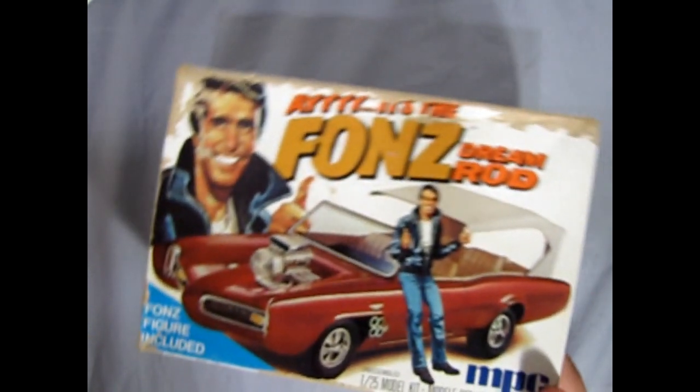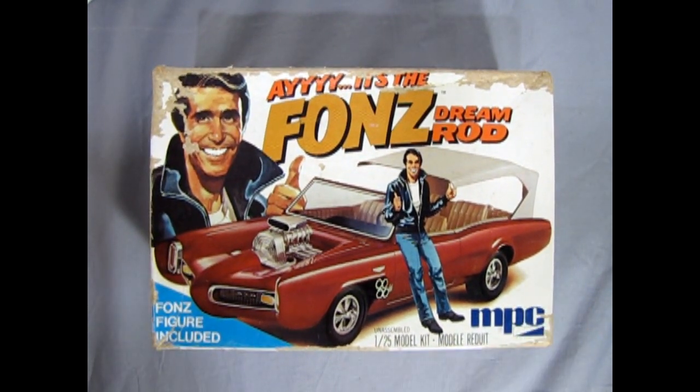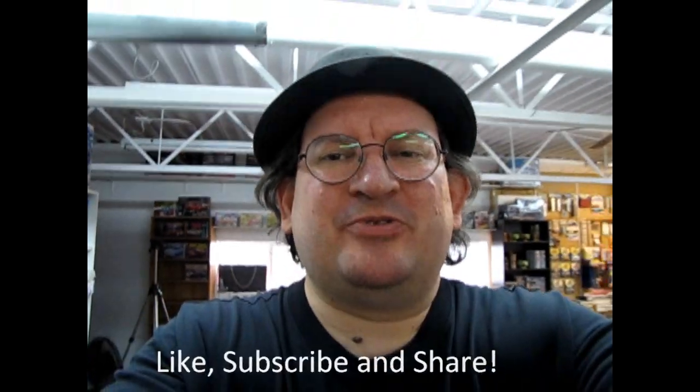That completes our look at the old MPC Fonzie Dream Rod, loaned to us from our good friend James. If you've built this model kit in the past, please share it over on our Facebook page — we'd love to see the pictures and I'll leave the link in the description below. Well I hope you enjoyed that great look at another moldy oldy model kit, the Fonzie Dream Rod. Tune in next week when we open up the lid on another great model kit. If you enjoyed this video, don't forget to like, subscribe, and share this channel with all your friends and family. Hit that notification bell so every time I make a new video you're the first to see it. Until next time, happy model building!